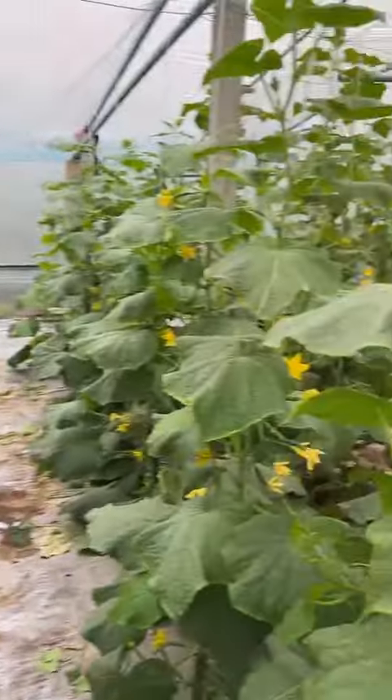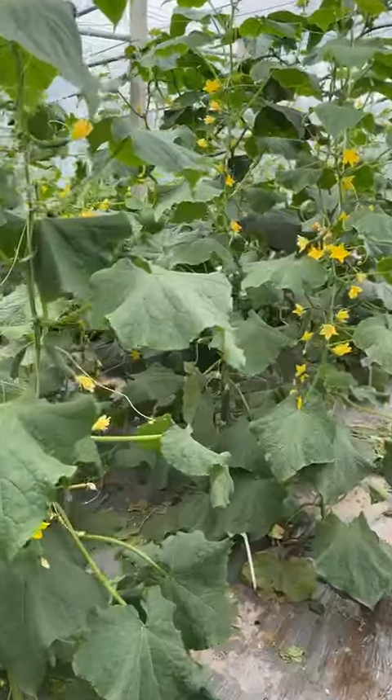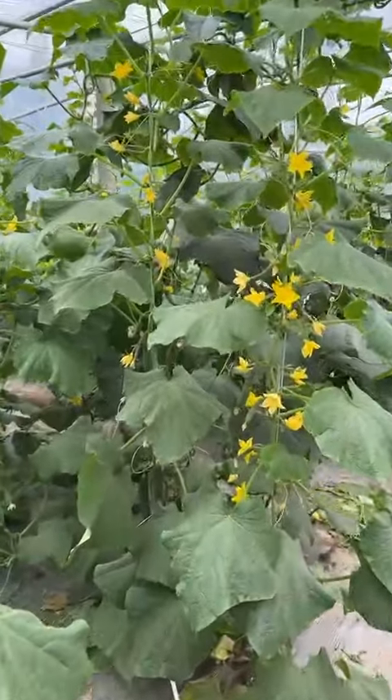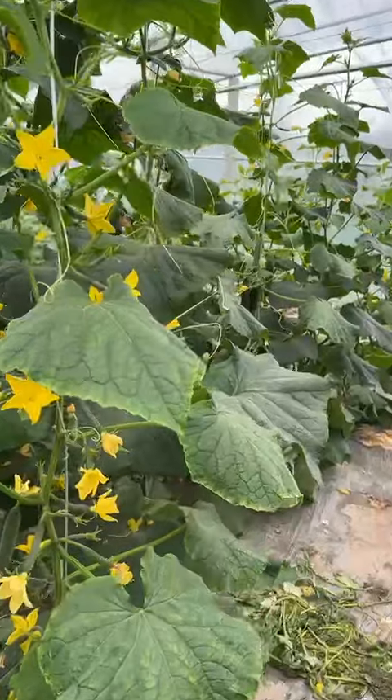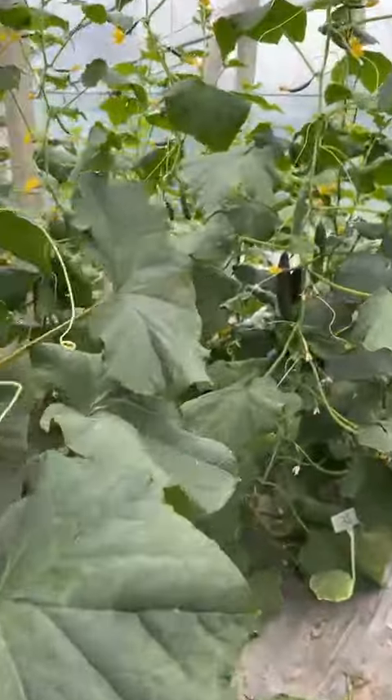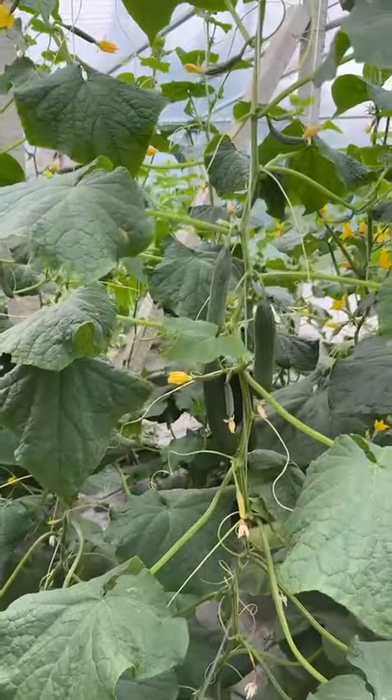Also, if you are interested in any cucumber varieties, we can send the samples to you for trial. Thank you.